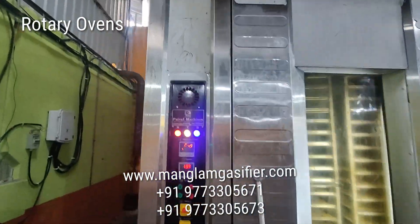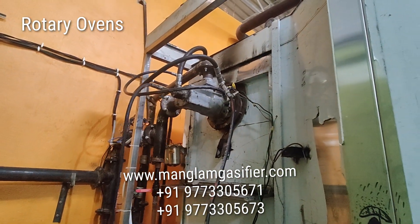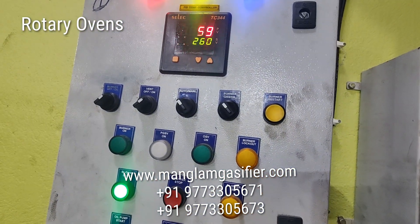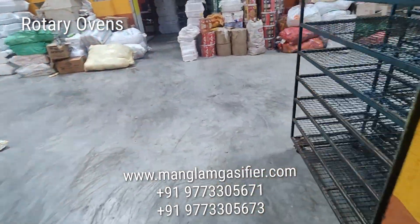Again, another rotary oven with the gasifier burner — fully automatic. The burner panel, temperature — all the burner panels, everything is automatic and safe.